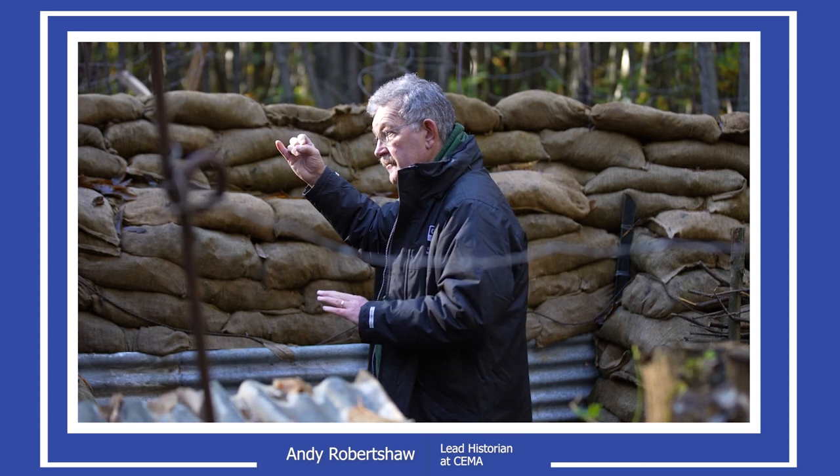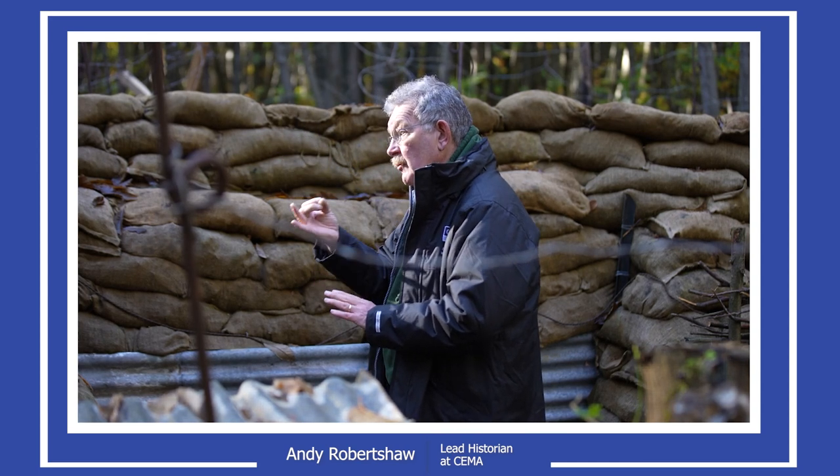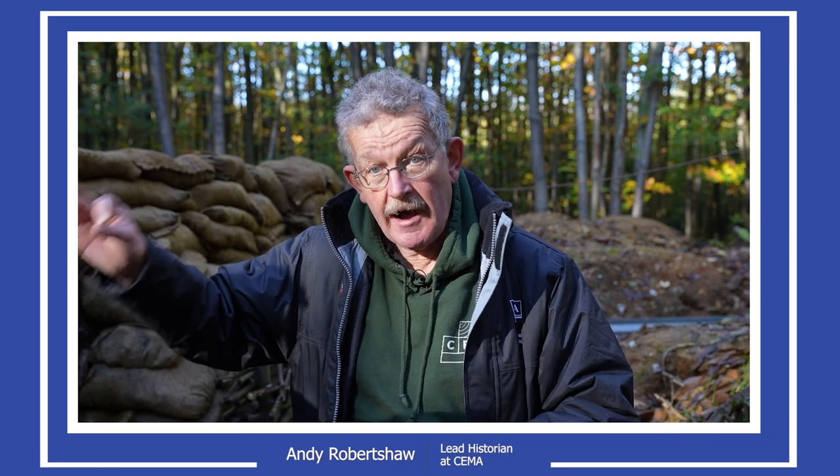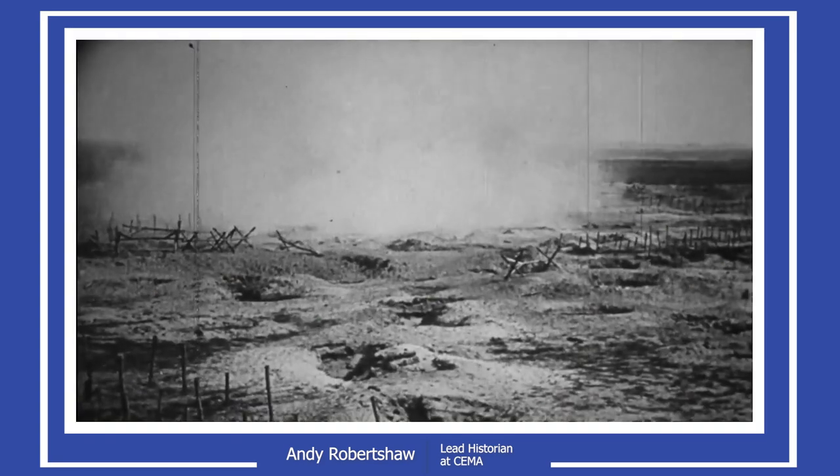The ridge I'm on now has a very long history in terms of its military importance. It has a Roman signal tower that was discovered on the far side of the ridge, three Mott and Bailey castles, including one built after the Norman conquest by Bishop Odo, who was the Archbishop of Canterbury for William the Conqueror. It then becomes not very important during the English Civil War, although there is a battle at Maidstone not very far away, but really comes back as somewhere very important during the First World War.